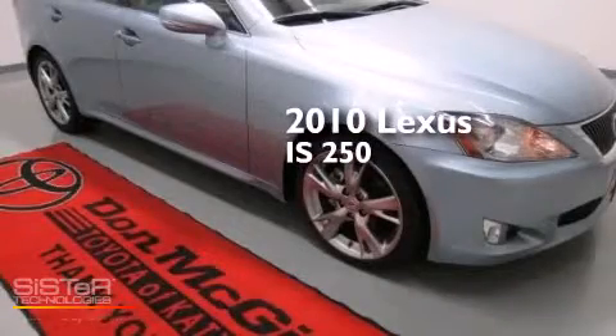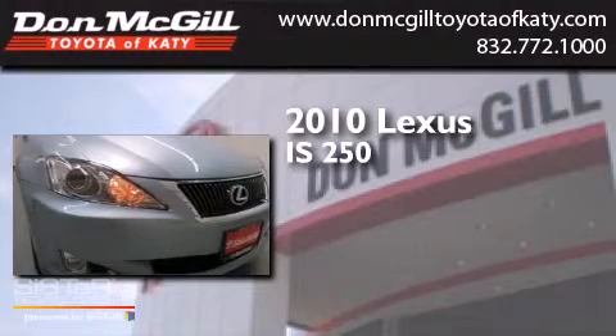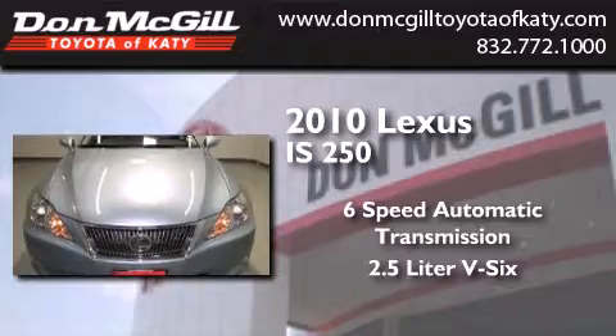This is a 2010 Lexus IS 250. This car has a six-speed automatic transmission and a 2.5-liter V6.